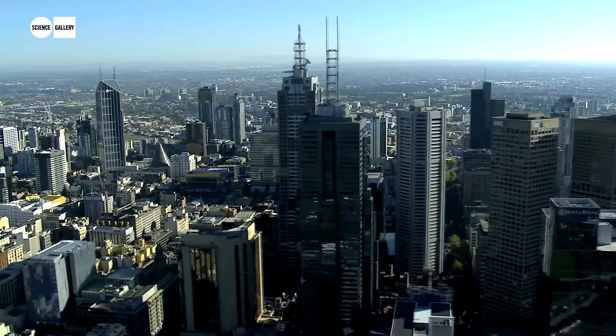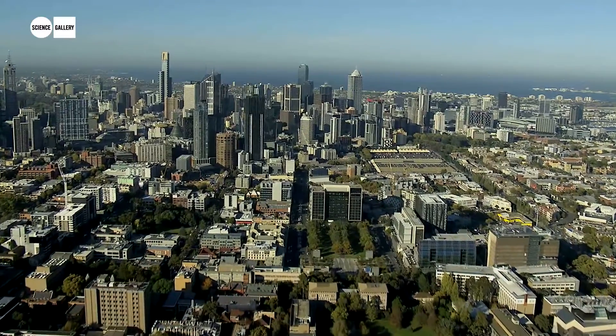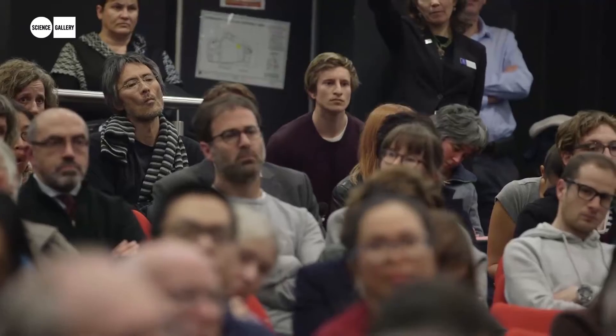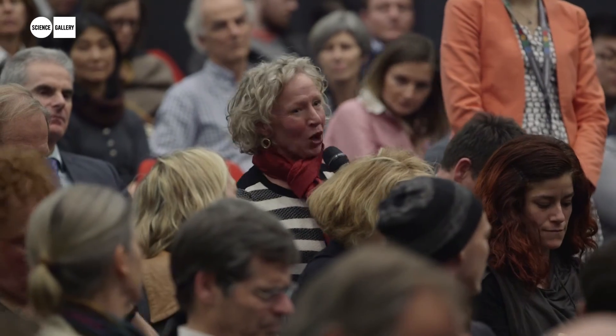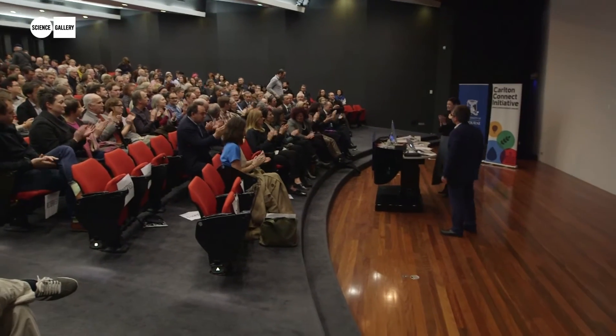I think Melbourne is the ideal city to have a Science Gallery in. It's an institution and a city with huge intellectual reach and ambition. It has great science already happening in the city and a chance to share that with a broader community. It's a city that loves ideas, that loves events, that will turn up to hear visiting scientists and will engage with the ideas they put before us. So Melbourne is the great place to put the next Science Gallery.